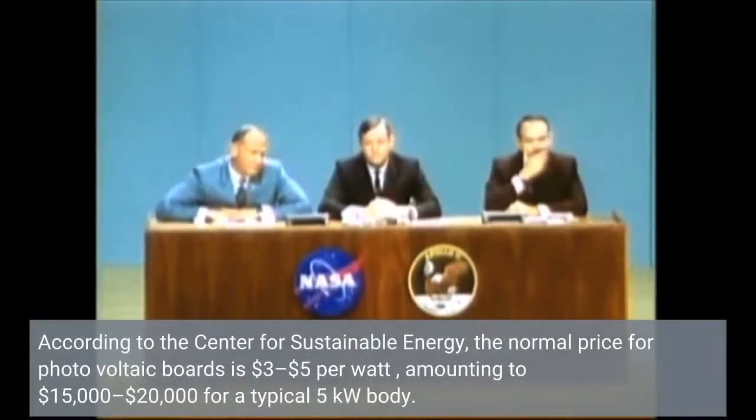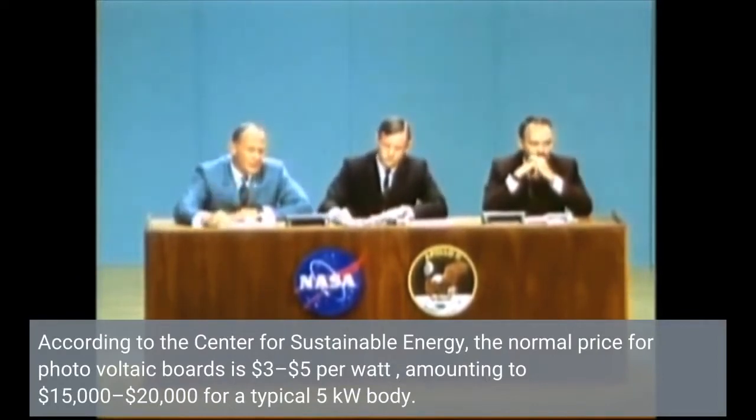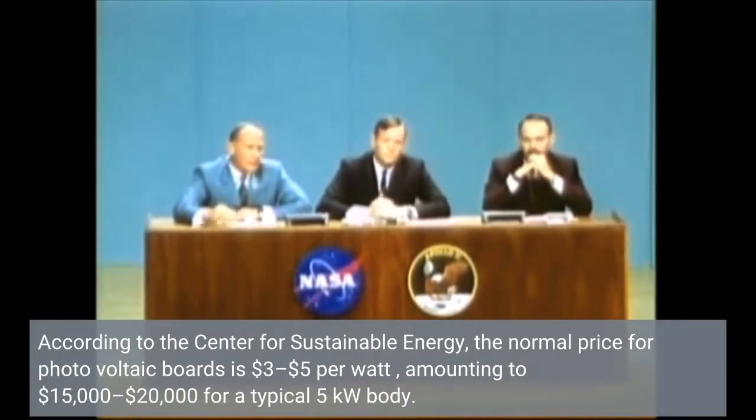According to the Center for Sustainable Energy, the normal price for photovoltaic boards is $3.05 per watt, amounting to $15,000 to $20,000 for a typical 5 kilowatt system.